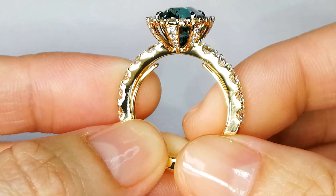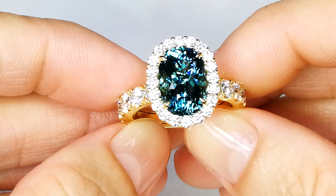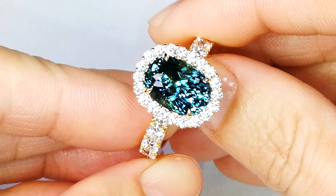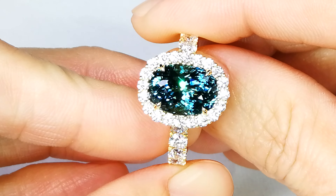It's never been heated. It's never been treated. It is extremely unique. I cannot believe I'm even going to allow this to happen at this price. The setting has 2.06 carats of D flawless diamonds, and the mount alone is worth 12K.